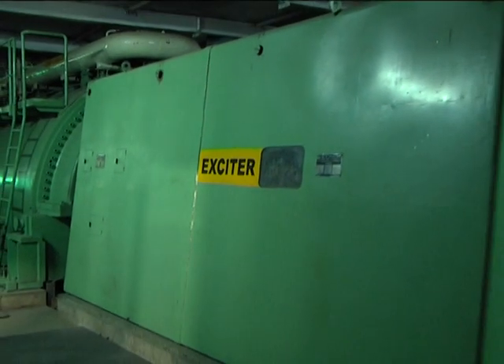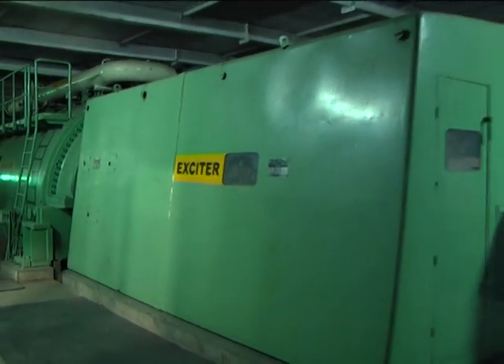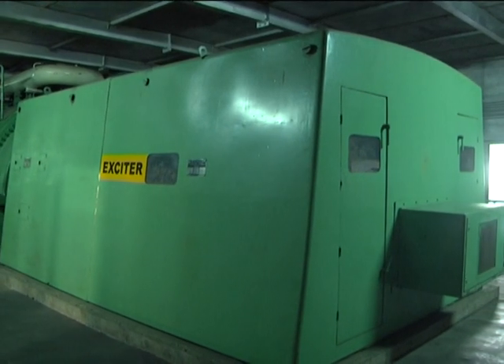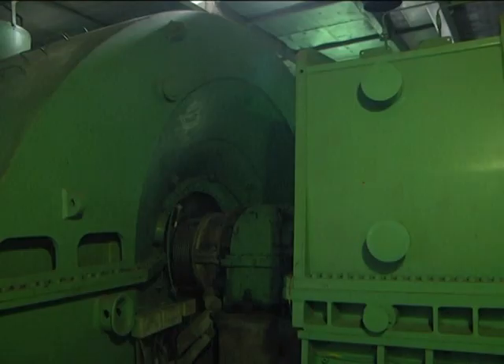The generator systems include the oil system, lube and seal oil, gas system, primary water system, and excitation system. Rating plate data for the generator is as follows.